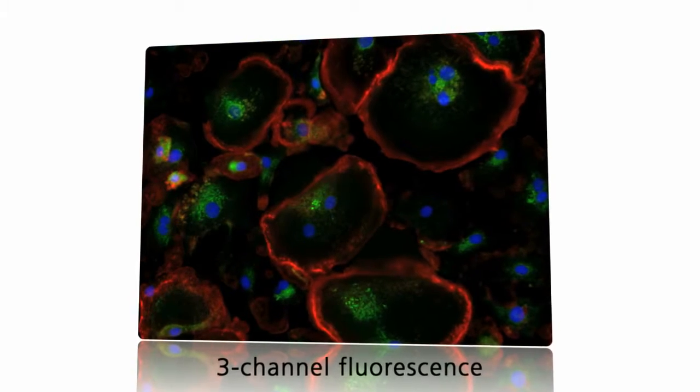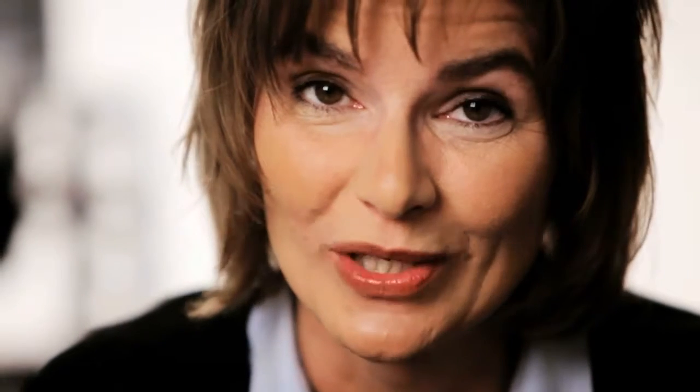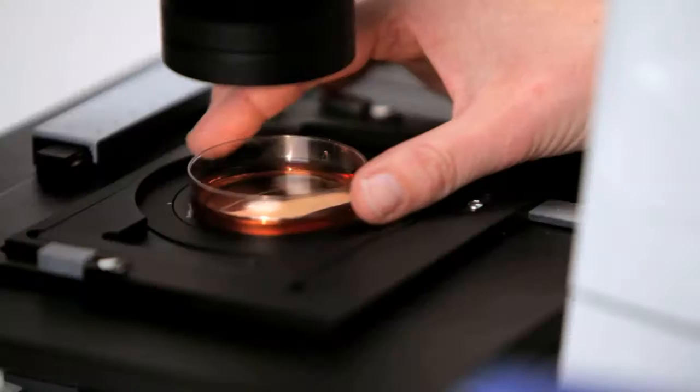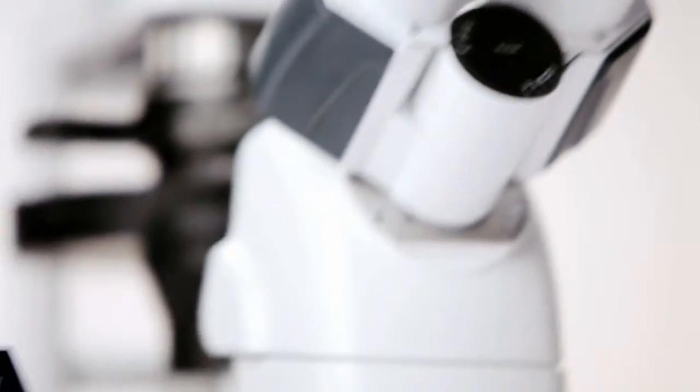Fluorescence contrast lets you determine transfection rates. In addition, there are Hoffmann modulation contrast and PLAS DIC, both optimized for use in in vitro fertilization.